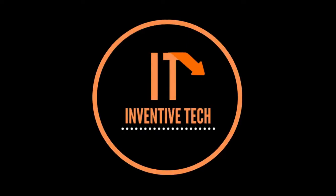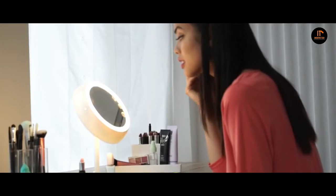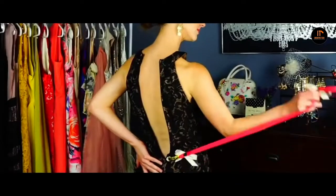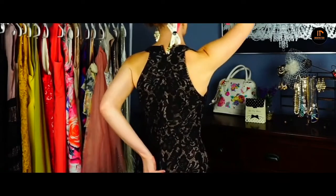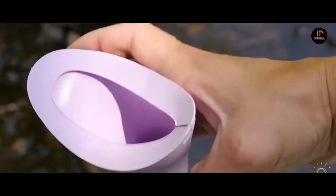Hello everyone, welcome to my channel Inventive Tech, a channel dedicated to new ultimate gadgets and innovations. In this video, I will be introducing 5 women's gadgets which are so unique and useful. So without wasting any more time, let's get started.